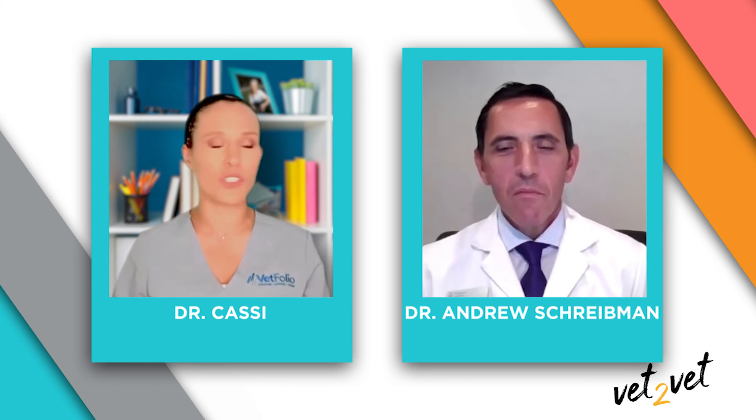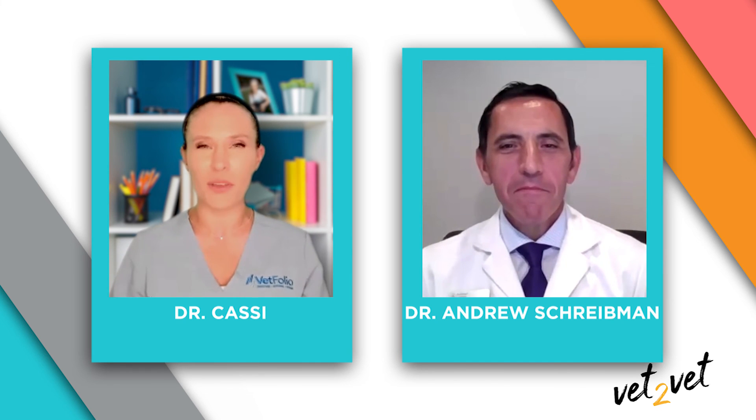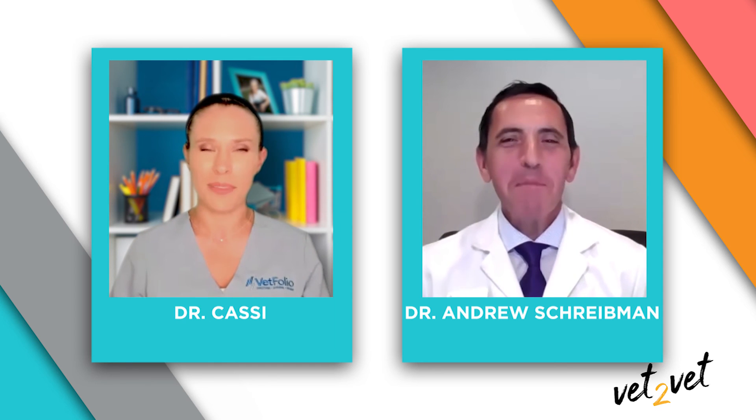I prescribe Tresiderm and love that it can be used for such a wide variety of conditions in dogs and cats. I have a yellow Lab with a chronic right ear that we fight with from time to time, so I'm very familiar with using Tresiderm. Thank you so much for joining us and giving us more information on it. Thank you to Boehringer Ingelheim Animal Health for sponsoring this edition of Vet-to-Vet. And remember: if one animal is better off because of you today, it's a great day.